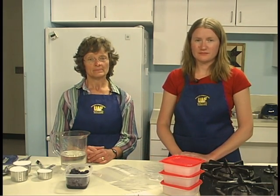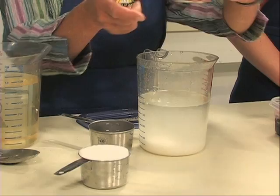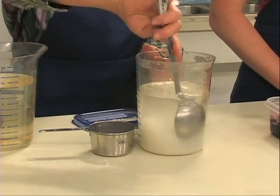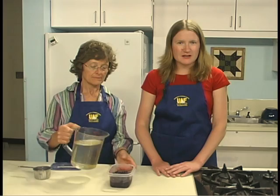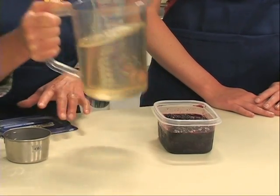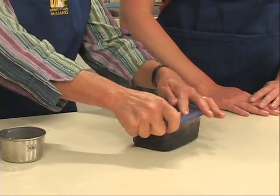A syrup pack is a good way to preserve berries that are to be eaten uncooked. The proportion of sugar to water depends on the sweetness of the berries; for most Alaska berries, a medium syrup is recommended. Mix and dissolve two and a half cups sugar in four cups of water. It's easiest to dissolve the sugar in lukewarm water, but chill the syrup before using — warm syrup will deteriorate the berries. Use one cup of syrup for four cups of berries. Pour syrup over berries until covered, leaving one inch headspace. Seal tightly and label with berry name, amount, and date.